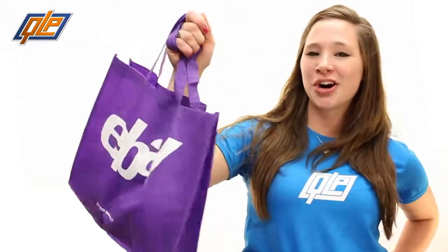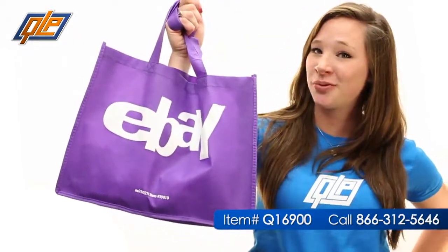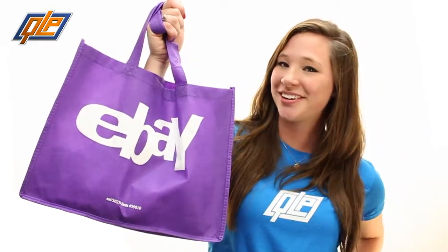That's right, your brand could be right there with me while I'm out and about. Don't get me wrong, I like eBay, but that could be you. Just call Quality Logo Products for your new non-woven tote bags and make your next promotion your best one yet!